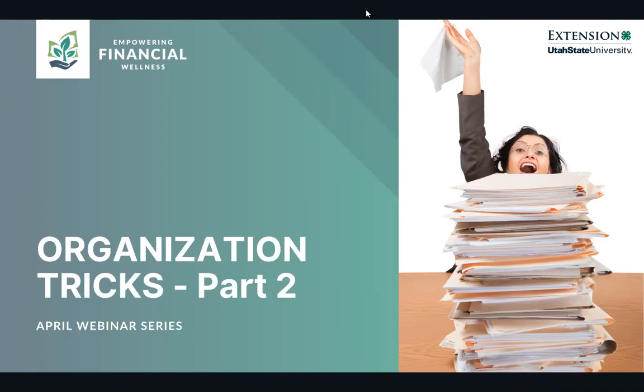So this is part two of Organization Tricks. Part one was the week before, on March 25th. If you weren't able to join that, that's okay. We'll do a quick recap as we start today's webinar, so don't feel like you missed anything.